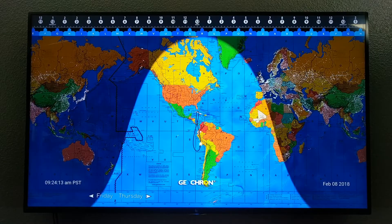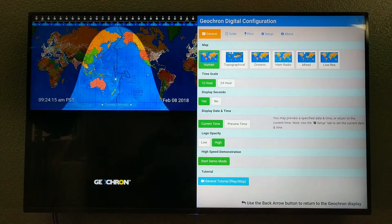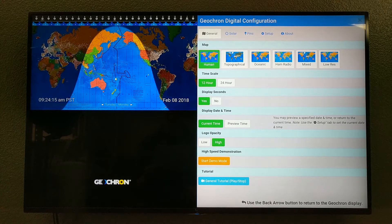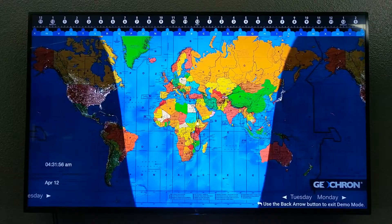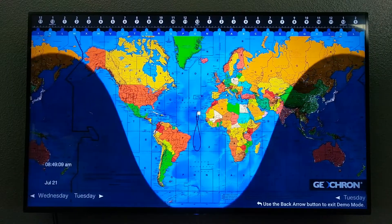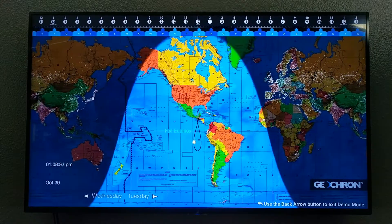Since the Geocron moves so slowly in human time, it's difficult to explain to people how the event horizon of the sun changes on Earth over time between the northern and the southern hemisphere, creating the seasons. That's why we added this demonstration mode. Solstices and equinox all become really obvious when you can see the entire year's orbit in about 10 seconds.